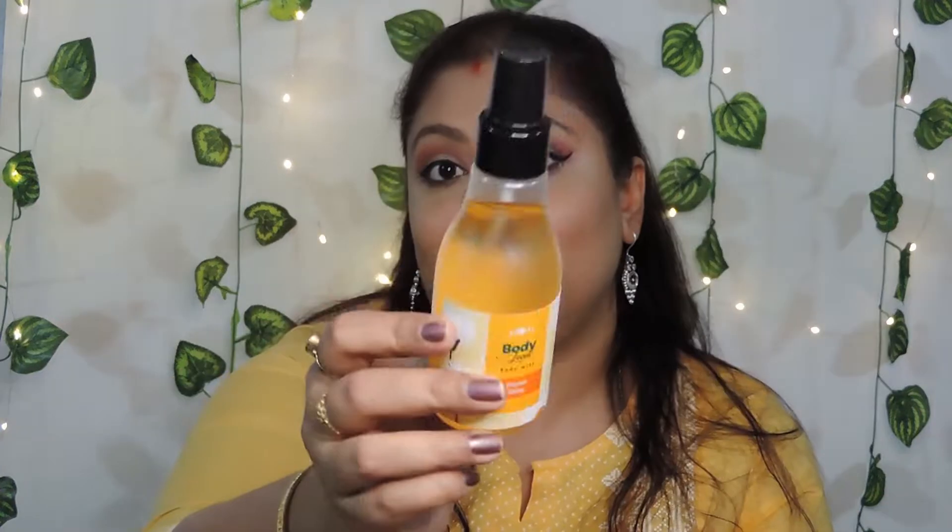It's a plastic bottle but thick, good quality plastic — not flimsy at all. It's transparent so you can actually see how much you've used up, which gives you a fair idea of when to purchase another bottle. I love the black nozzle and black lid — it's quite different from regular body mists and perfumes we typically see.